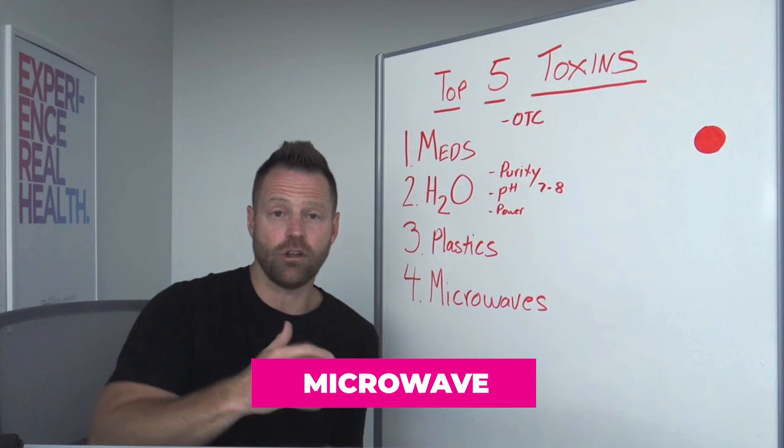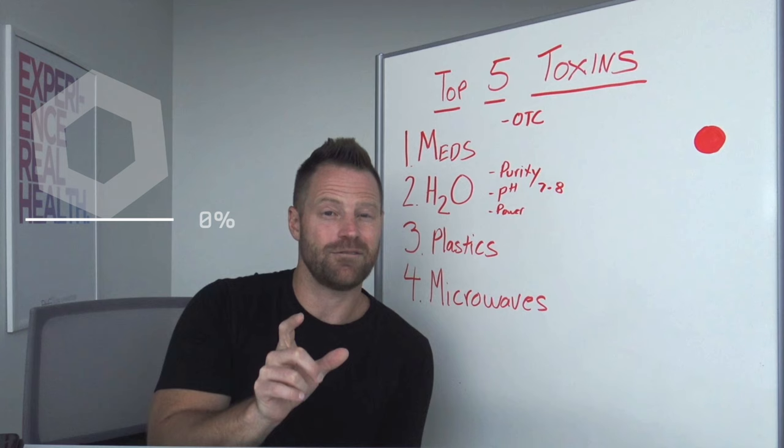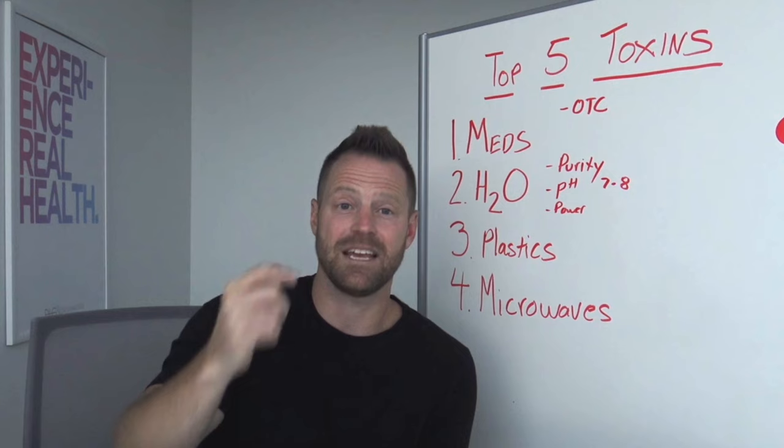Depending on how long you cook the food, research actually shows that it may reduce the nutrient content from 5% all the way up to 40% or more of certain nutrients in the food. Not all nutrients, but some of them are very susceptible to this heat.